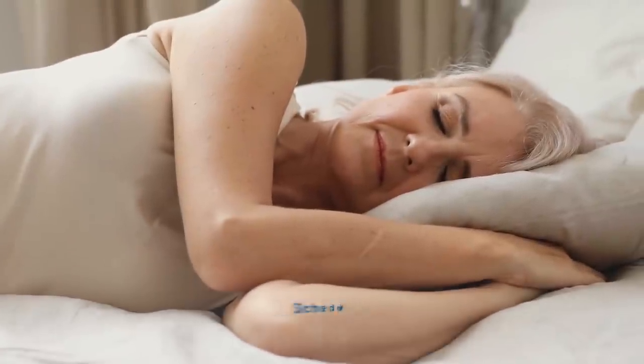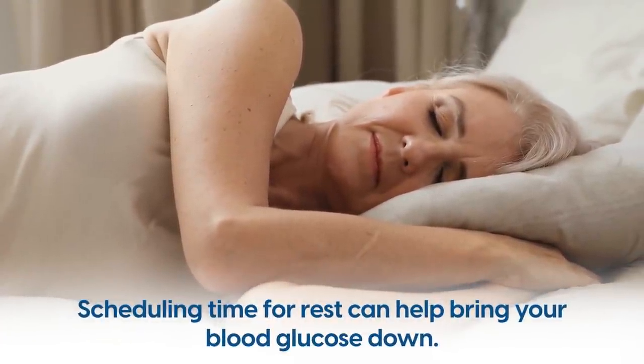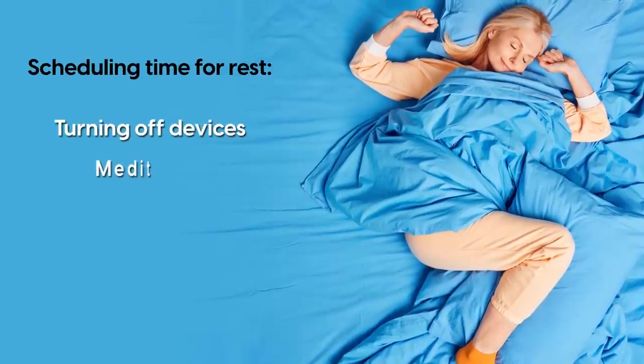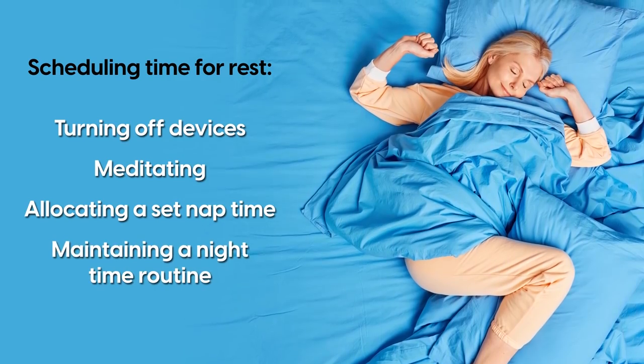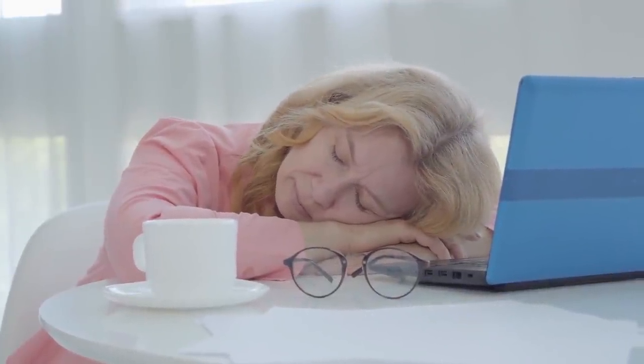Experts note that scheduling time for rest can help bring your blood glucose down. You can do that by turning off devices, meditating, allocating a set nap time, and maintaining a nighttime routine. Another way to improve your sleep is to do the following two tips.